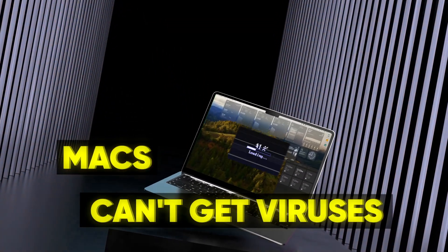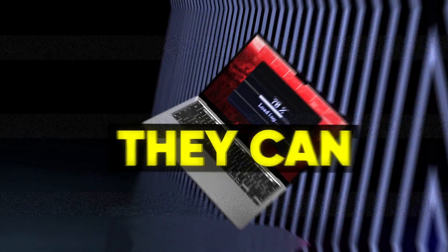A common misconception says that Macs cannot get viruses, when they in fact can — just not the same way that a Windows machine would.